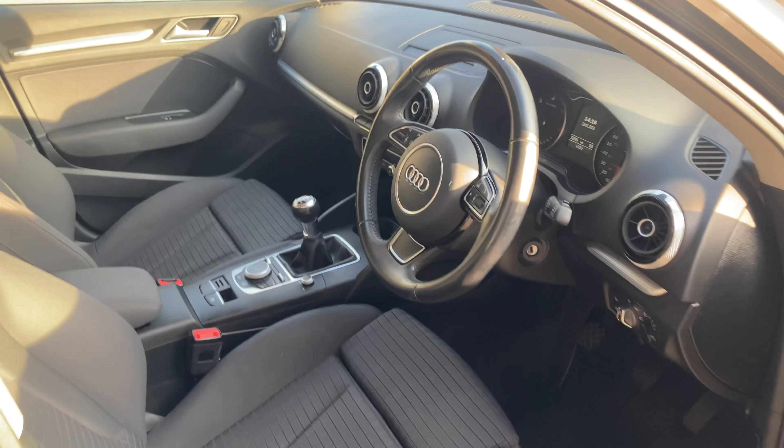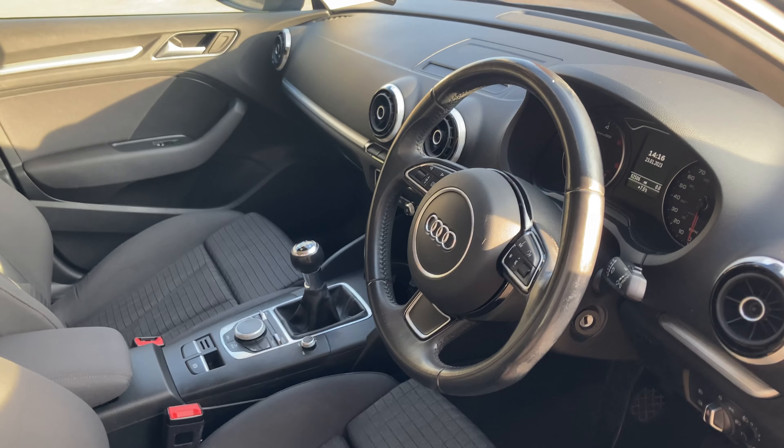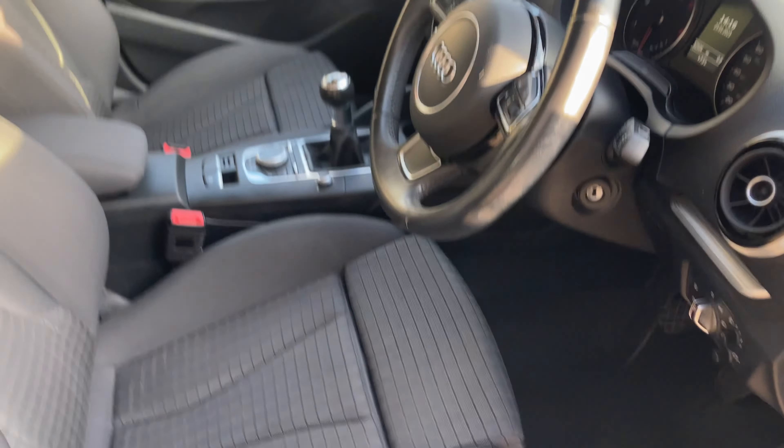This 2016 model has only covered 52,506 miles — low mileage for a nearly seven year old car.